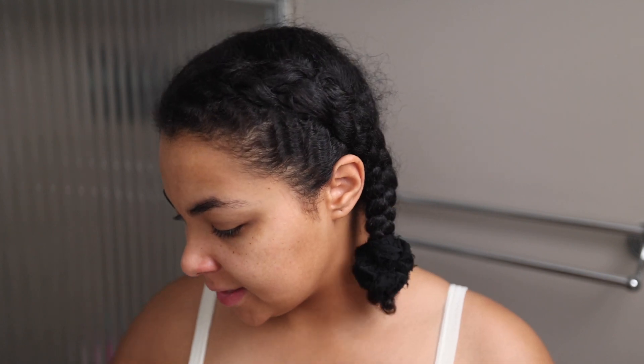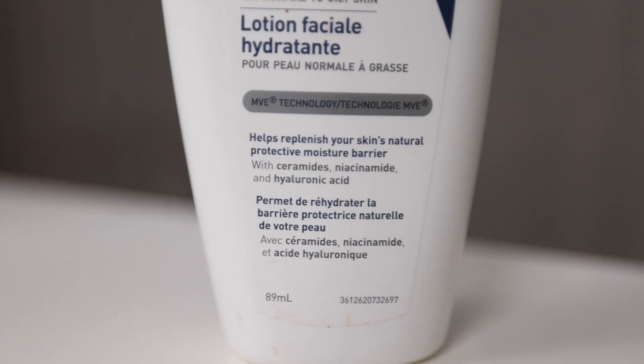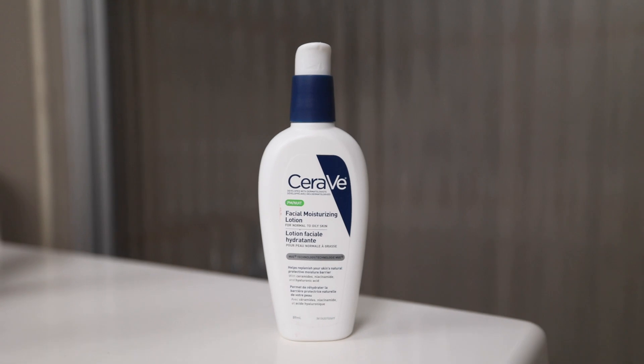The next step varies — sometimes I just go into my daily moisturizer, but if my skin still feels a little dry after all these products, which it kind of does today, I'll go in with this CeraVe PM moisturizing lotion. I didn't think I liked this at first, but the more I've been using it the more I've come to like it. Even though it's a PM moisturizer, I feel like it gives my skin that extra layer of moisture and creates a good barrier to lock in all those nutrients I just applied.